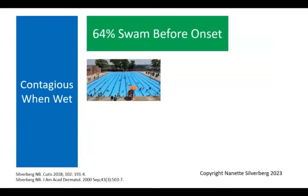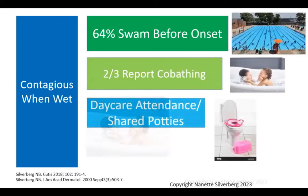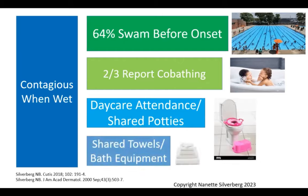Molluscum is contagious when wet. 64% of kids describe swimming before the onset of molluscum, and two-thirds report co-bathing. Daycare attendance is also a factor — we particularly see younger kids with a "potty distribution" around the buttocks and popliteal regions. Shared towels and bath equipment have been demonstrated to be a source of transmission within households, and that can even include parents who share towels at the beach.